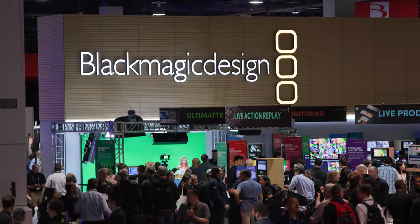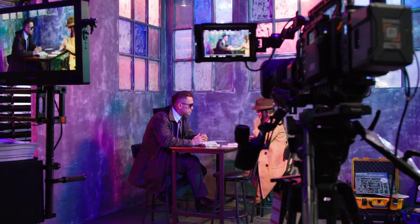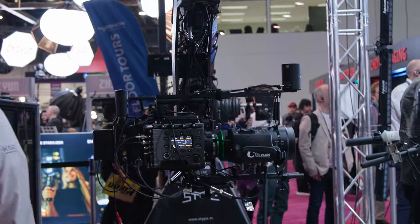Welcome to NAB 2024. It's a brand new year with a lot of new products to talk about from the likes of Blackmagic, Arri, and so many more. But right now, we're going to talk about some new live production equipment.